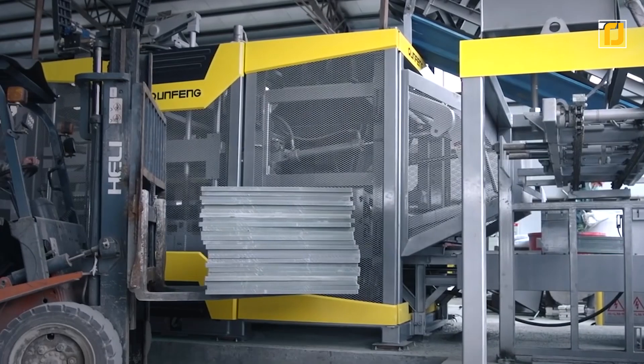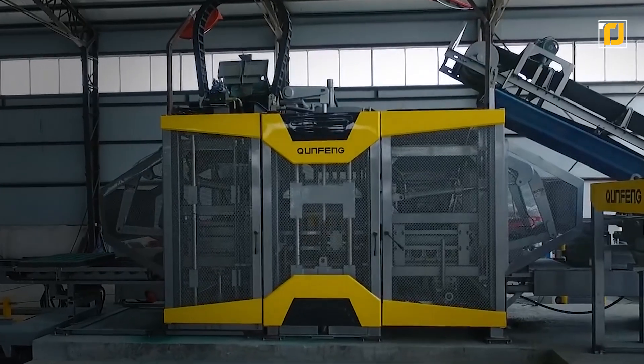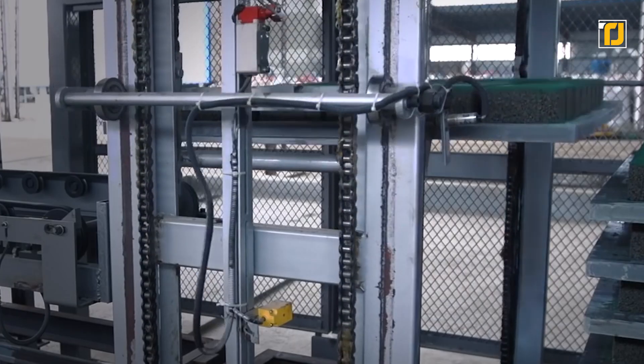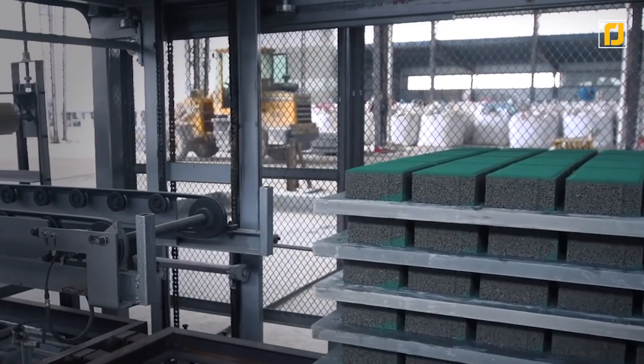Most cement block-making machines would waste half of the materials. Once it mixes in the materials, it creates the cement blocks all by itself without any human intervention required. It even dries them faster. Normally, the blocks themselves would be manually molded and dried.